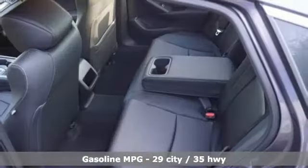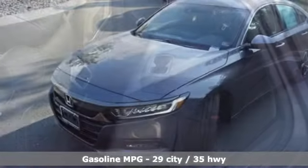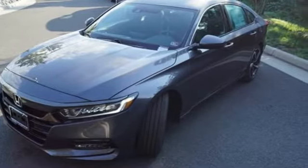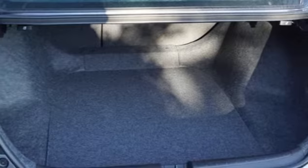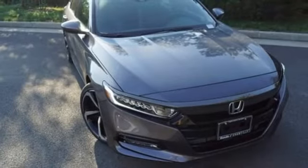Streaming audio, wireless phone connectivity, dual zone climate control, push button start, leather steering wheel, continuously variable automatic transmission, aluminum wheels, gas pressurized shocks, and intercooled turbo inline four-cylinder engine. Every Honda is designed with the driver in mind.